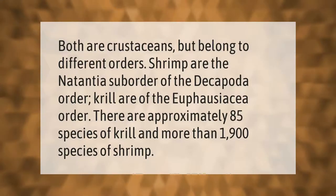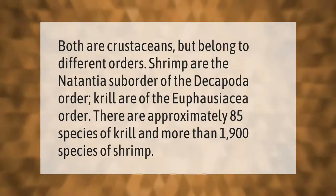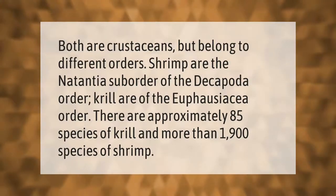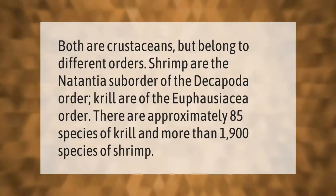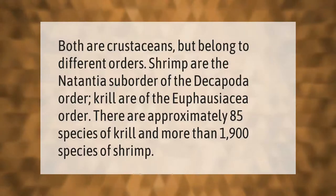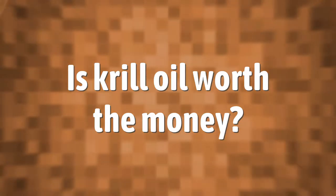Both are crustaceans but belong to different orders. Shrimp are the natantia suborder of the decapoda order, while krill are of the euphausiacea order. There are approximately 85 species of krill and more than 1,900 species of shrimp.